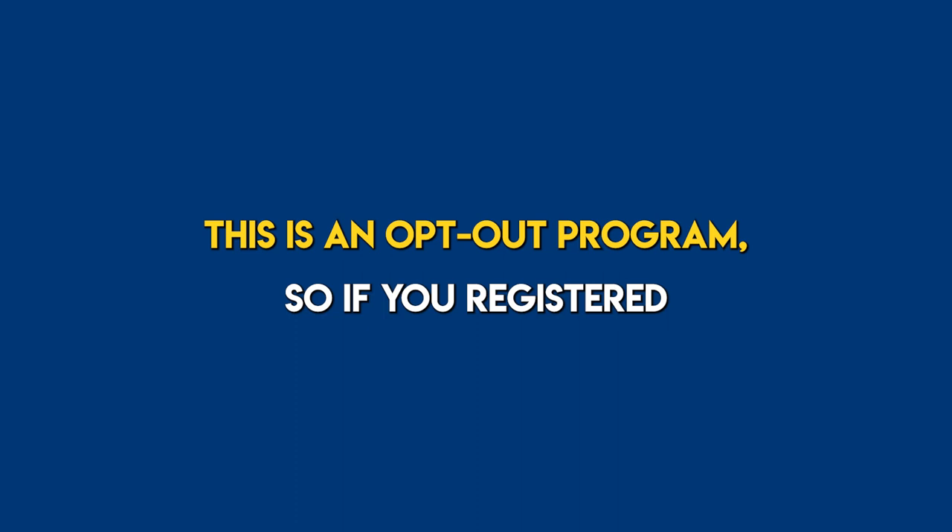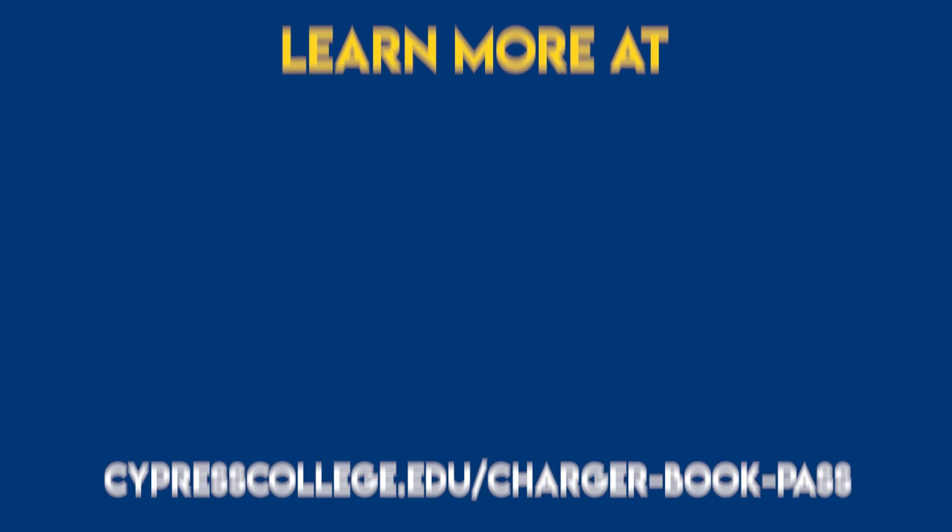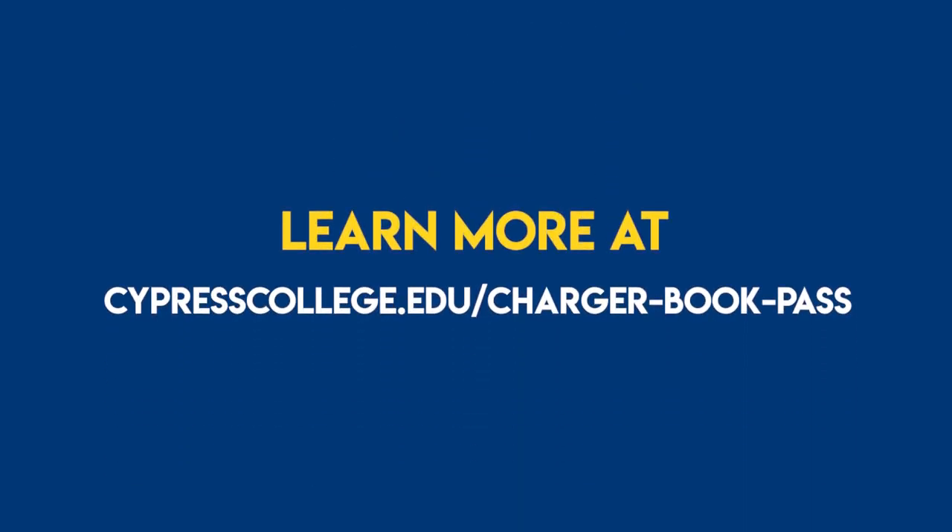This is an opt-out program, so if you registered for at least one course at Cypress College, you're in the program. Learn more at cypresscollege.edu/charger-book-pass.